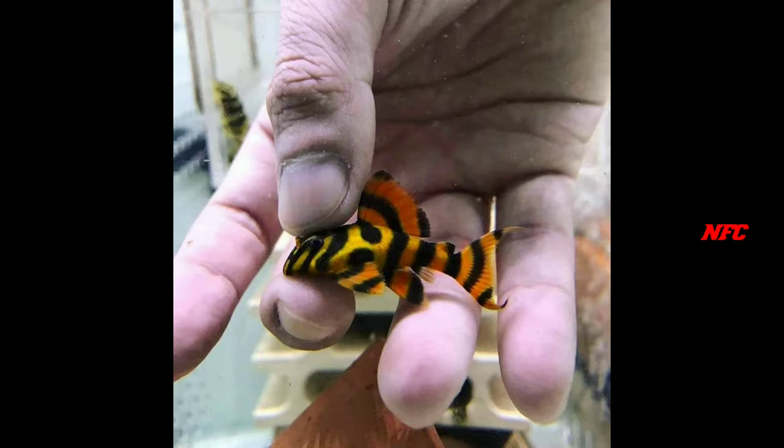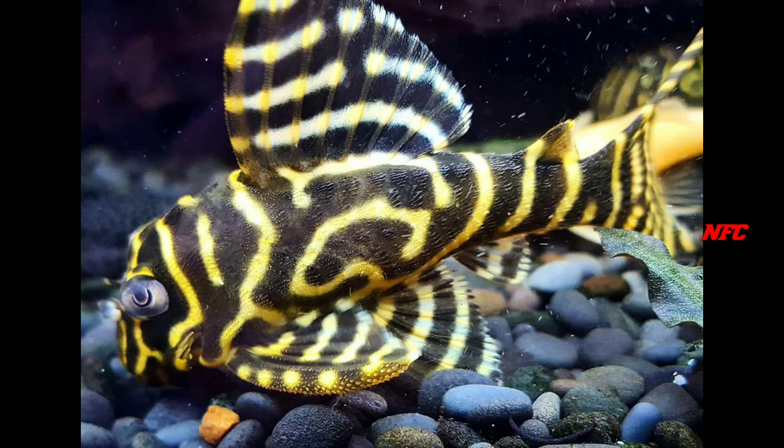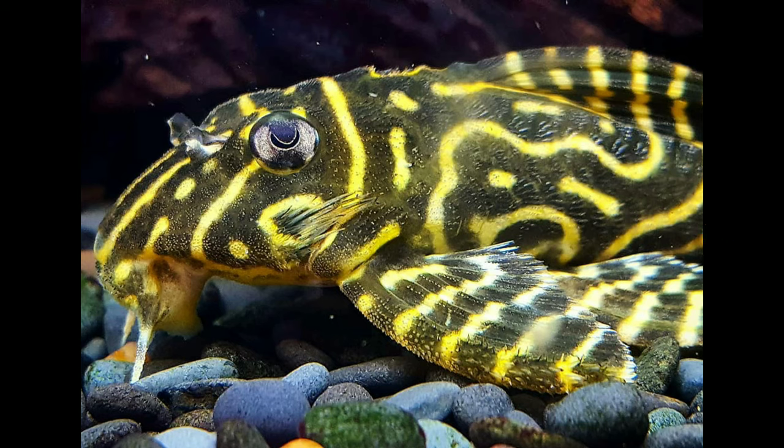We are talking about this fish. There are multiple colors available in the market — there are albino, plus black and dots.